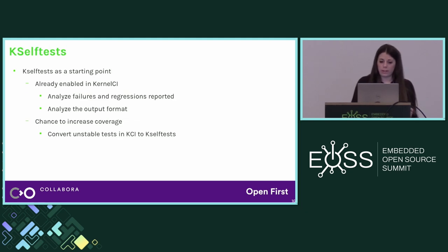We focused on kselftest and started working there because we had a bunch of them already enabled in KernelCI, giving us a wide dataset to analyze. We could easily analyze failures and regressions and check for inconsistencies. We could also analyze output format — KTAP is the preferred output format for kselftest, so with a wide range of results from KernelCI, we could identify which tests were missing output compliance. We also saw this as a chance to convert some of our own stable tests over to kselftest, which fits most of our quality criteria.